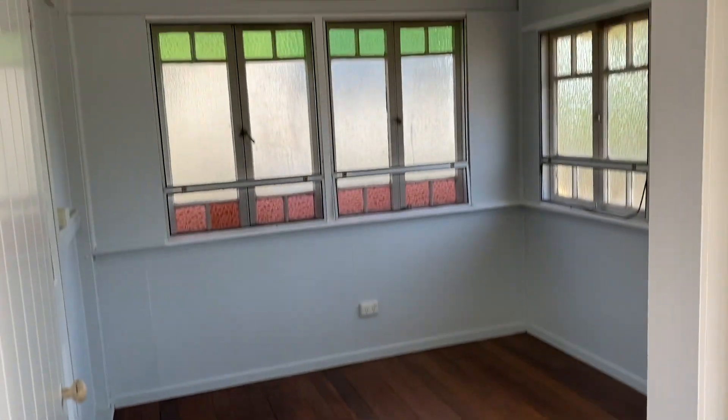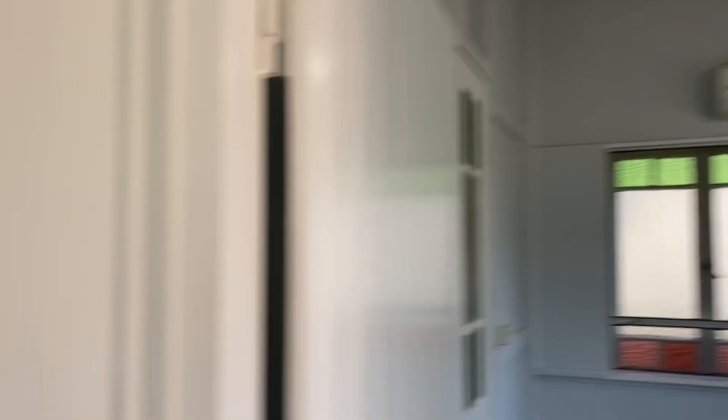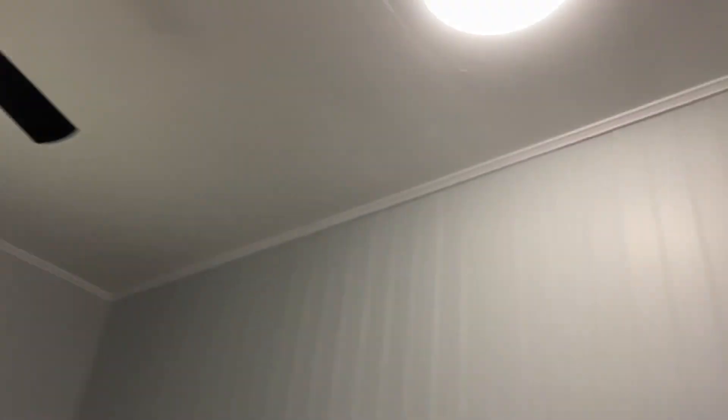Breaking off to the right are the three bedrooms, all air-conditioned with brand new ceiling fans. Here's bedroom one, through to bedroom two — polished hardwood floors, casement windows, ceiling fan.